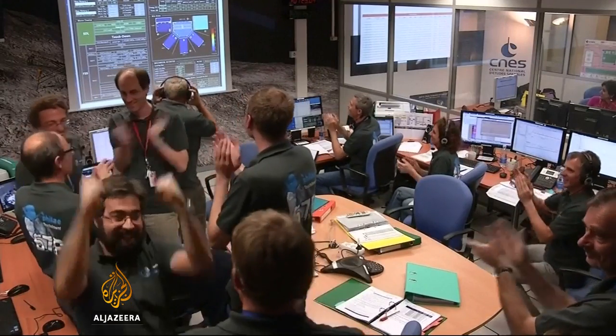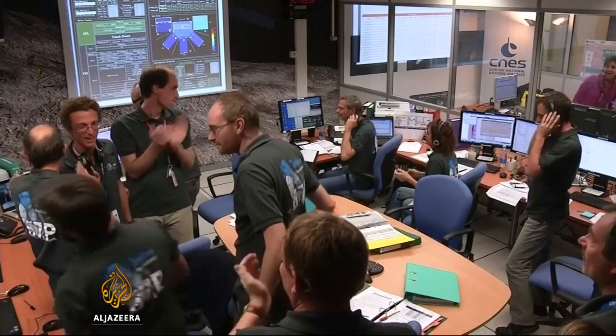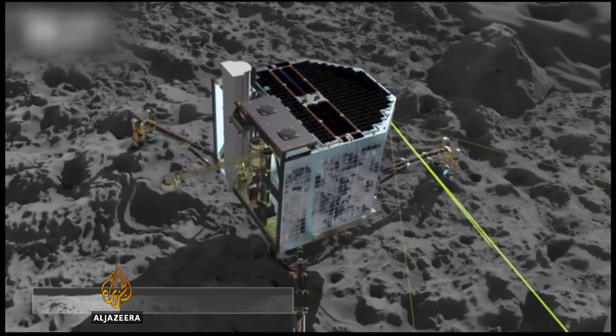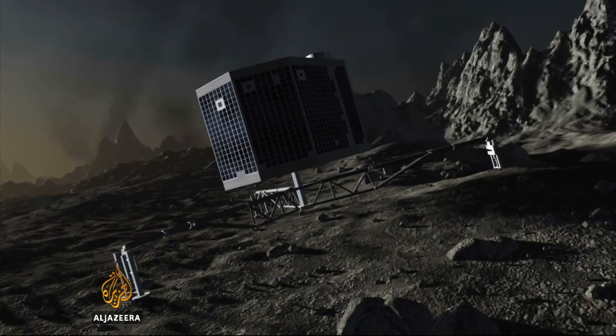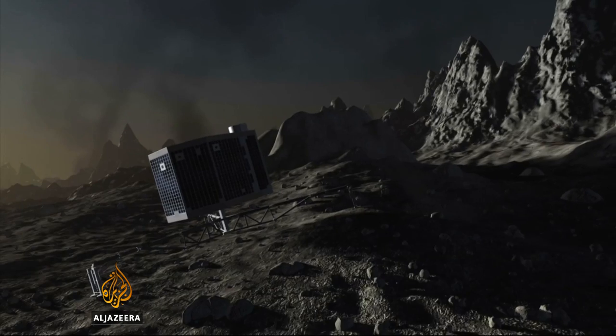The mission team is now examining the data from the lander and may try to trigger the harpoons manually. It's hoped this will allow it to start running tests and sending scientific data back to Earth. Scientists are still hopeful these images and chemical readings will give us clues into the origin and evolution of both the solar system and life on Earth.